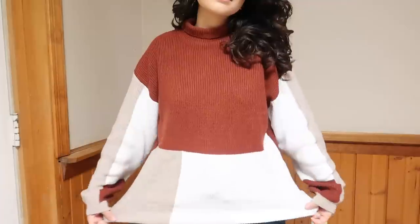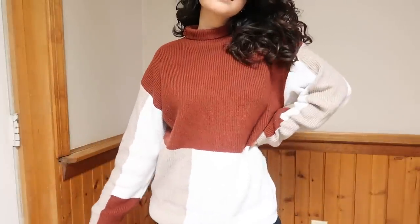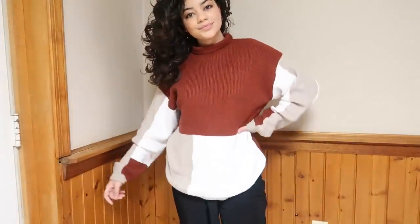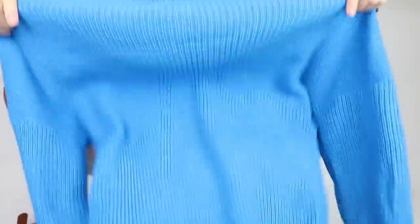I got a sweater — this is the one I'm wearing today. It's from CupShe, super affordable, really soft, and great quality. I think the colors are perfect for winter. I'll link everything down below and also put a discount code so you guys can save some money.